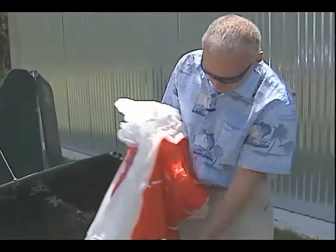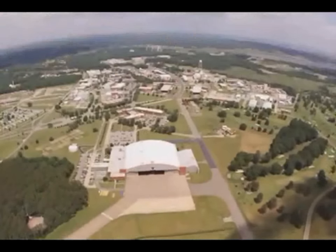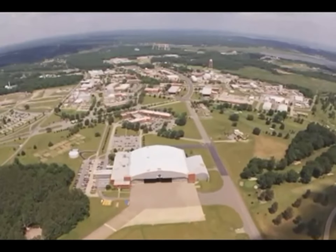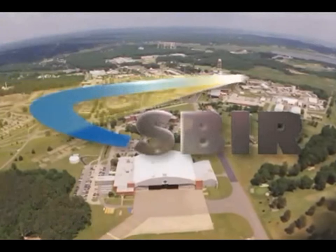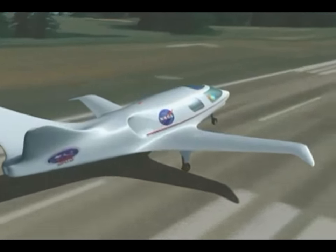The parachute on Higgins' aircraft was developed by Ballistic Recovery Systems, or BRS. During the 1990s, NASA Langley Research Center awarded BRS several small business innovation research contracts. The center was working on safety features for smaller planes.